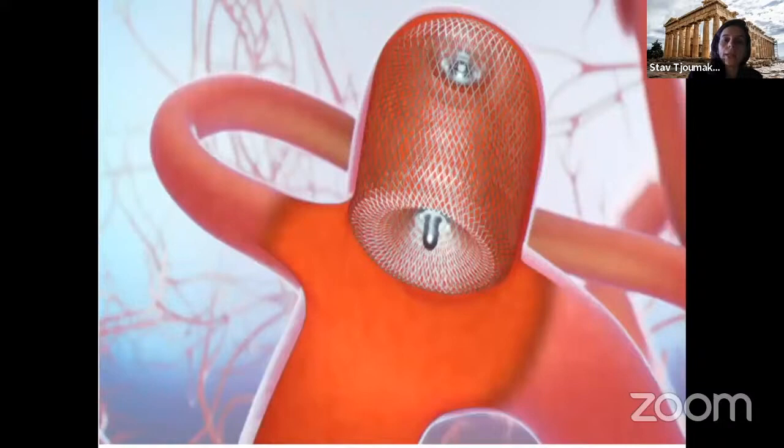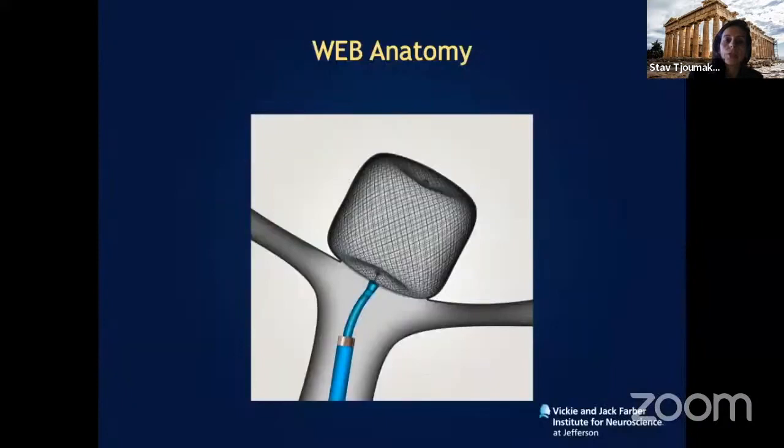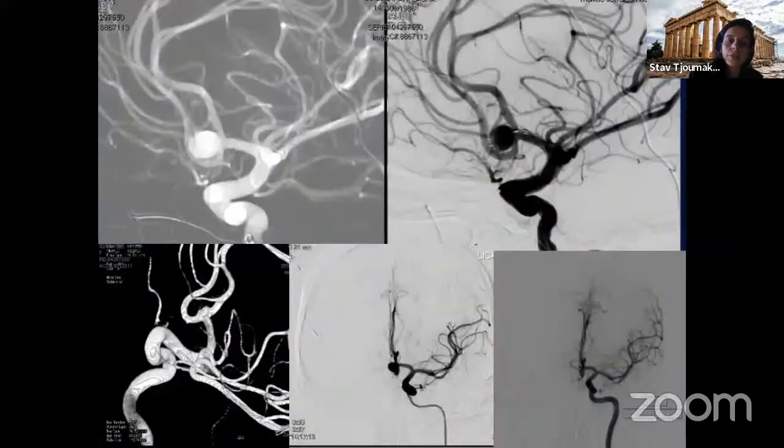The latest advance is endosaccular flow diversion, and the FDA-approved device in the United States is the WEB device. A basket is deployed as a single device — as opposed to multiple coils — within the aneurysm, causing aneurysm occlusion over time. These are our cases from the WEB IT trial that established safety and efficacy. The WEB device is FDA approved for bifurcation aneurysms. This ICA terminus artery aneurysm shows 100% aneurysm occlusion at one-year follow-up.